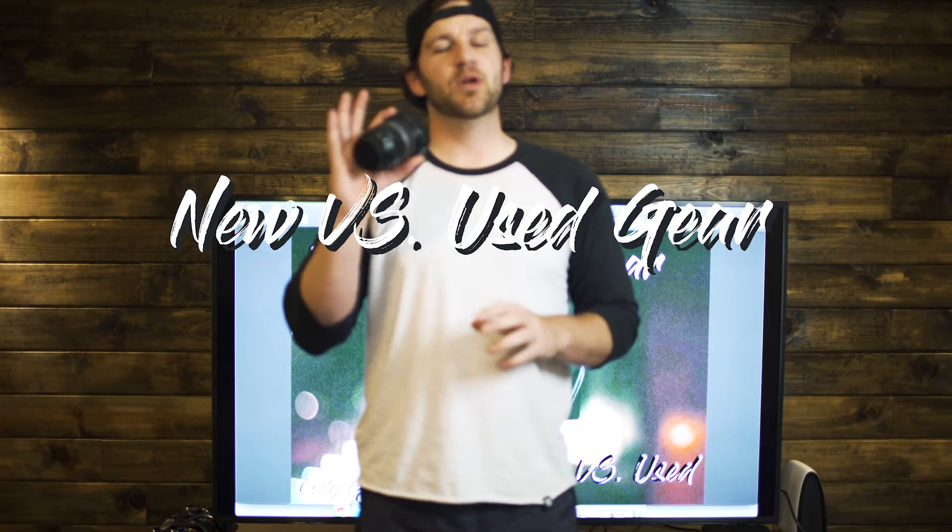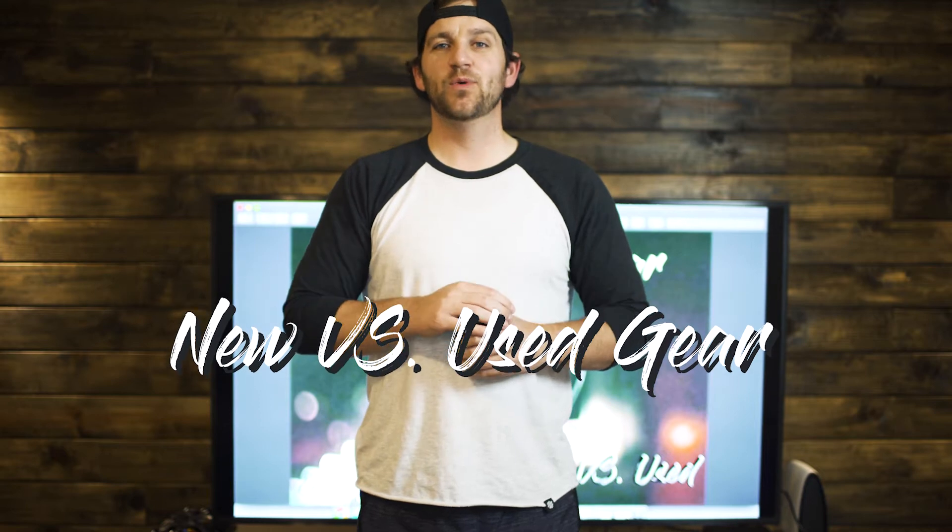Okay guys, welcome to the video. Today we're going to be talking about camera gear — new versus used — what's the best route for you, and how priced it's going to be. So let's jump into it.